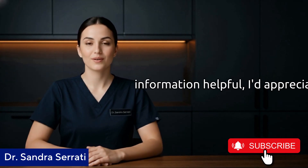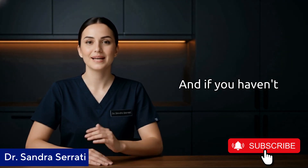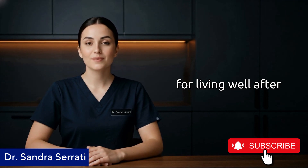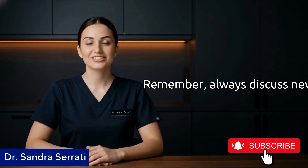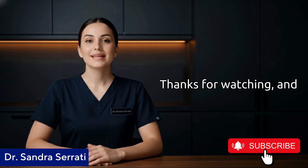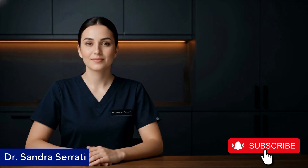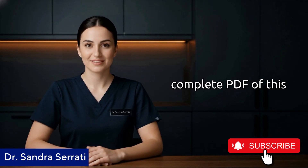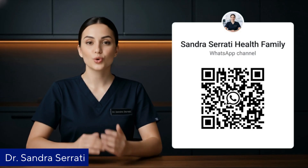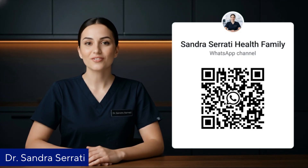If you found this information helpful, I'd appreciate if you'd give this video a thumbs up — it helps YouTube show this content to other seniors who might benefit. If you haven't subscribed yet, consider joining our community, where we focus on evidence-based, practical health information for living well after 60. Remember, always discuss new supplements with your healthcare provider, especially if you're on medications — your safety comes first. I'll see you in the next video where we'll discuss another circulation-supporting strategy that doesn't cost a penny. I've also uploaded the complete PDF of this lecture on my WhatsApp channel — to get free health tips and daily diet plans, join our WhatsApp community by scanning the QR code on screen or clicking the link in the description below. Stay healthy, stay happy.